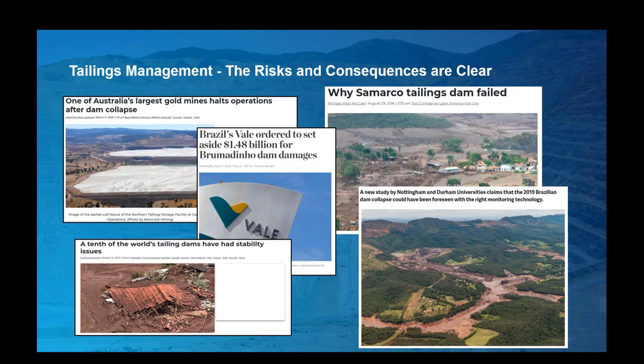When it comes to tailings, the risk and consequences are very clear given some notable disasters. Being some of the largest engineered structures in the world holding trillions of tons of historic and new tailings, the potential environmental risk and liability on mining companies and the public is all too obvious. Going forward, the reality of lower-grade deposits being mined inherently produces larger volumes of tailings, which compounds the problem facing mining companies and the communities in which they operate.